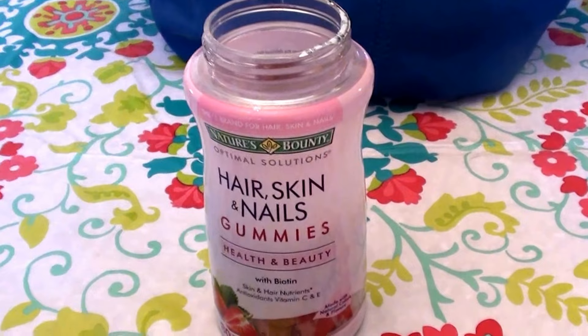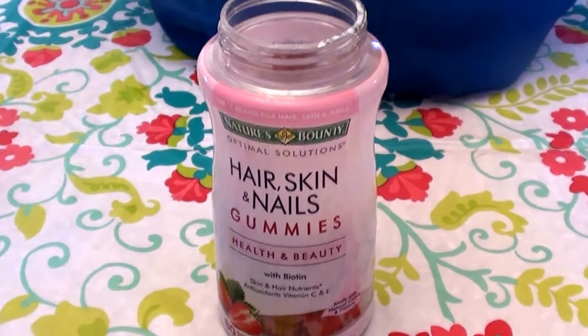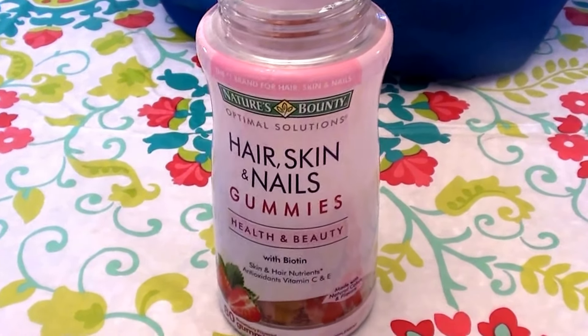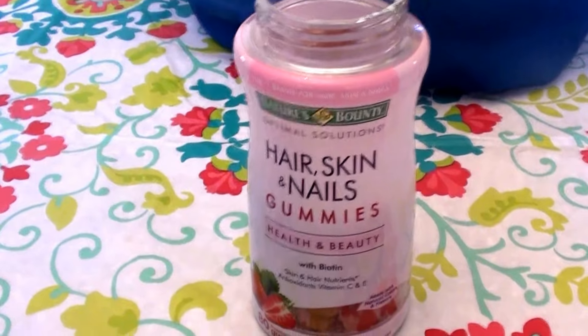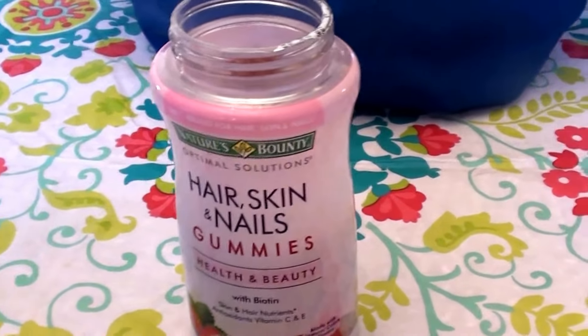Beauty also has a lot to do with health and healthcare, the foods and the way you eat, what you drink, what you put into your body as well as what you put on your body. Anyhow, I found a really good vitamin here — I almost said product, but vitamin.